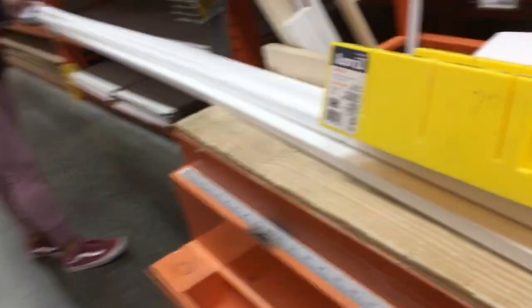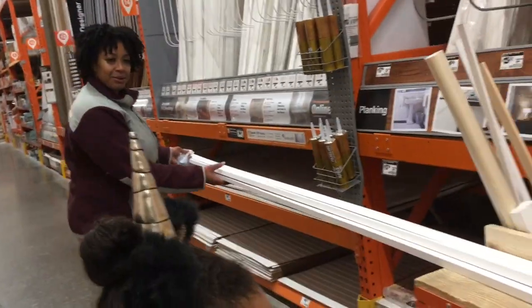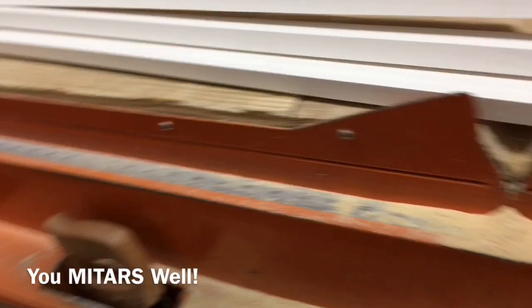Miter box. I'm not doing the miters here. You might as well do it here.